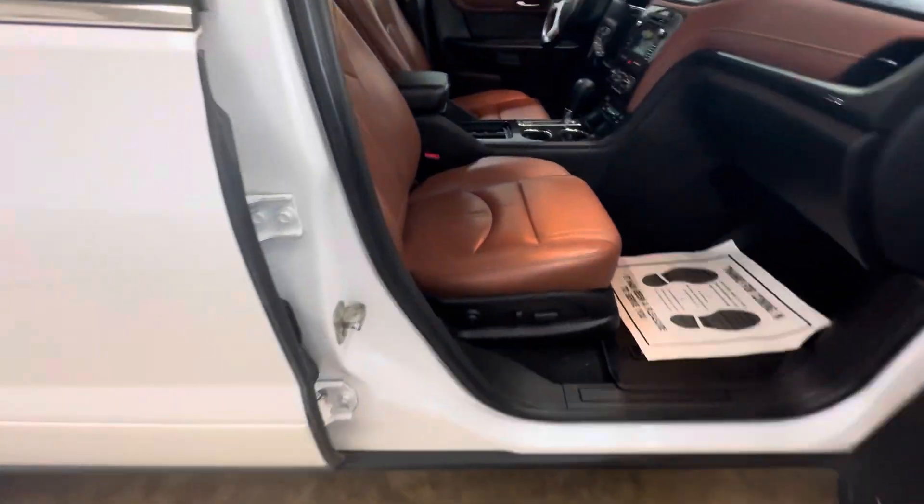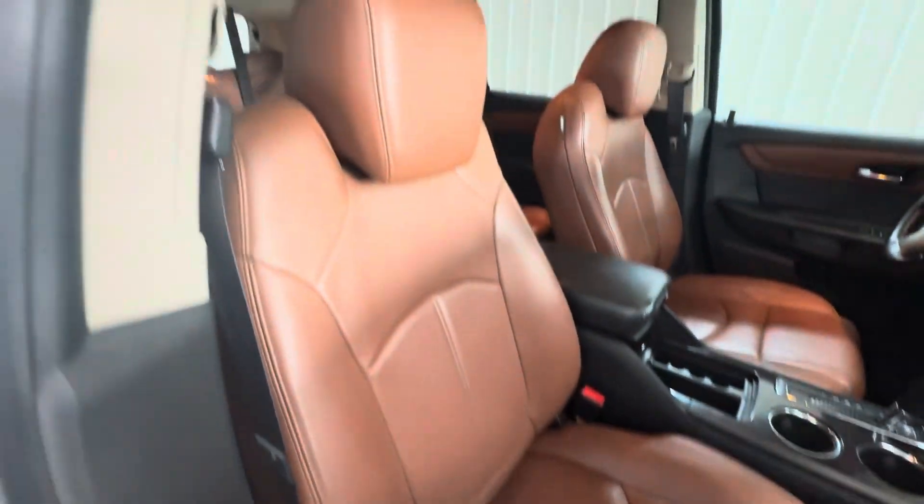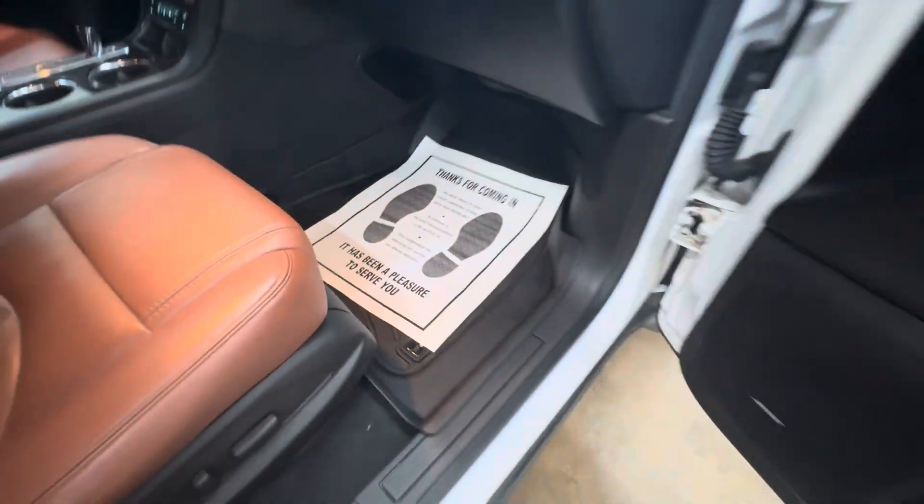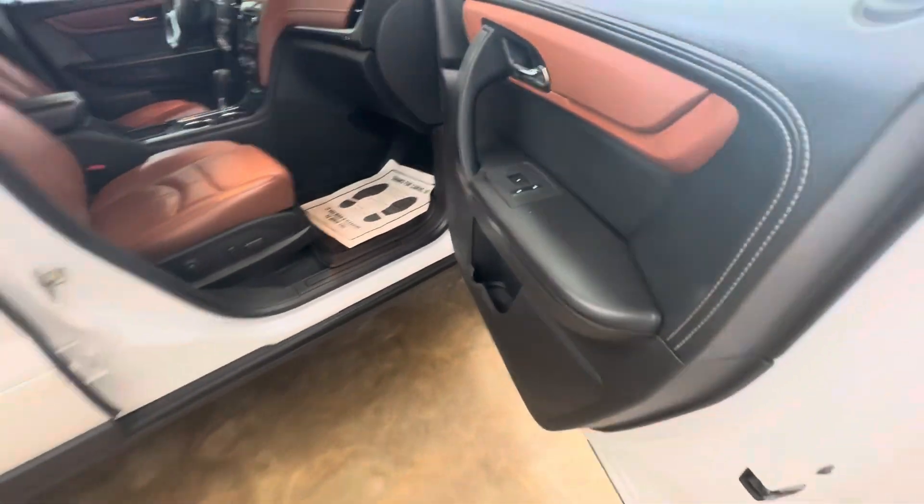You'll have blind spot indicators in your mirror. Power passenger seats. No rips or tears in these leather seats. Non-smoker. Got the all-weather floor mats as well. Power windows, power locks.